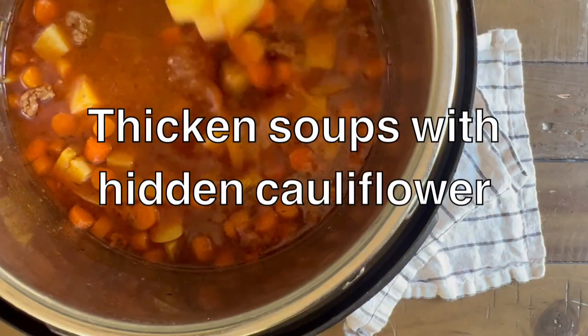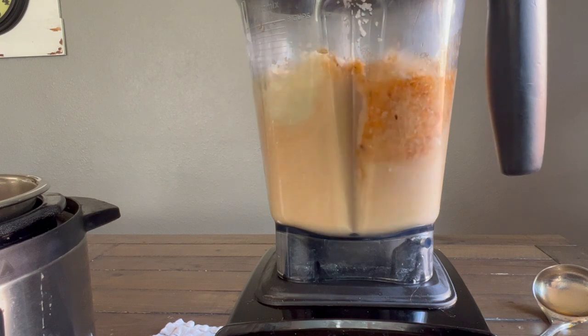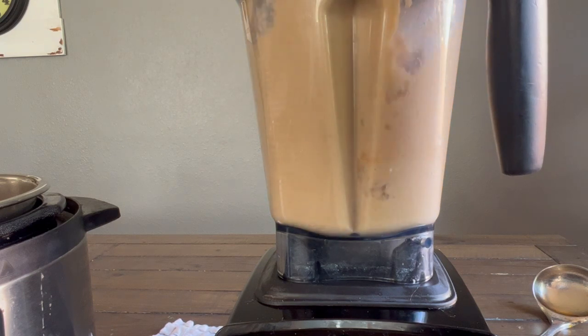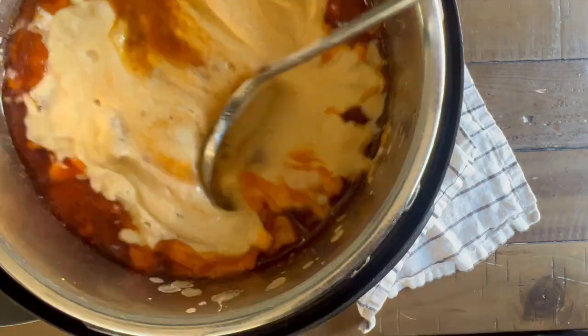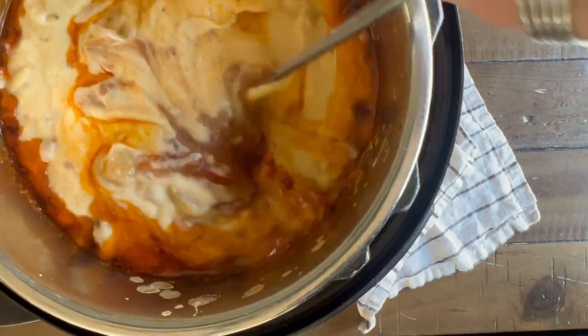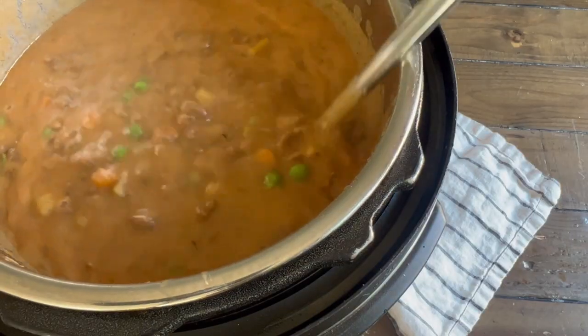Want a great easy way to get in extra vegetables and nutrients? Blend steamed cauliflower into your soup broth. Take one to two cups of the broth and blend it with steamed cauliflower — riced or florets — in a high-speed blender. Then add the creamy broth back to the soup. This makes the cauliflower untraceable in texture and adds a nice creamy thickness to the broth.